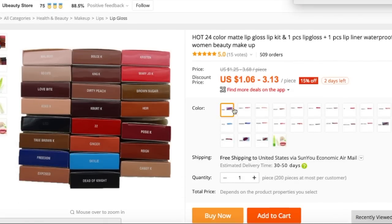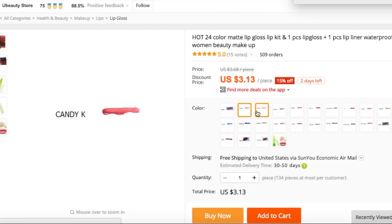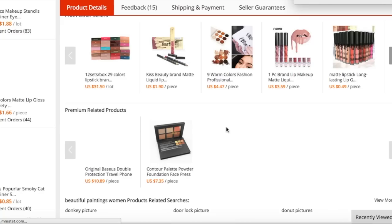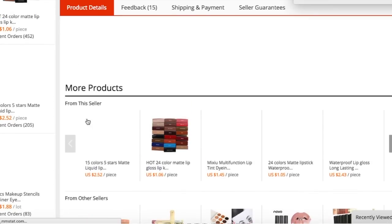These are going to be $3.13 a piece. I know it says $106, but that's just a little item they add at the end just to make the price $106. So if you scroll down, this is going to be your holy grail, I promise.